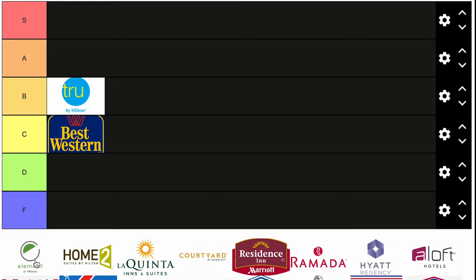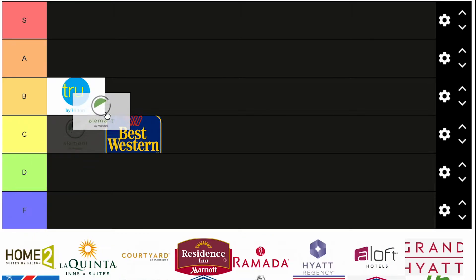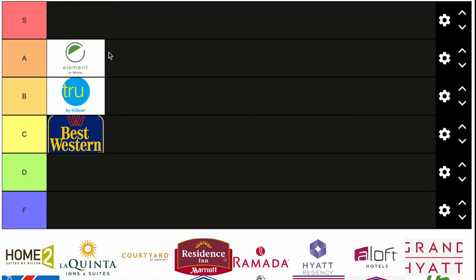Element by Westin. I haven't stayed in one of these. These are more on the bougie end. I'm going to put them in A. I see them a lot in snow towns like Idaho, Colorado, probably Utah — maybe even Maine. Element hotels are really modern, stylish buildings, pretty cozy all things considered.